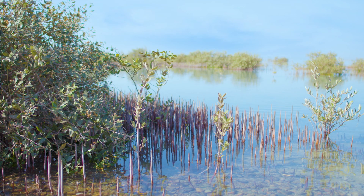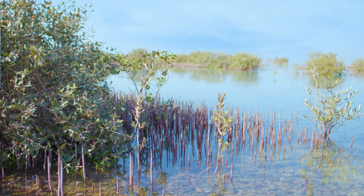This carbon accumulates over millennia and represents a major stock of carbon that is protected from being emitted into the atmosphere as long as the habitat remains. So protecting mangroves and seagrasses is a very effective strategy to mitigate climate change.